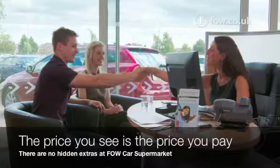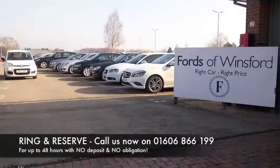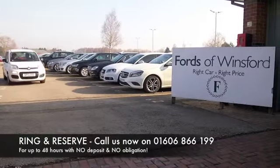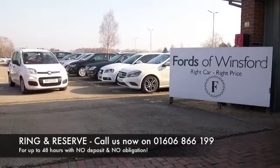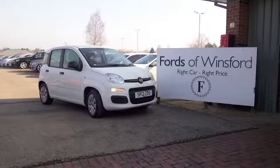Don't forget, the price you see is the price you pay — there are no hidden charges or extras. Ring and reserve with no deposit and no obligation. Bring your licence with you, have a test drive, and discover this great car for yourself at Fords of Winsford.